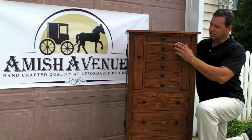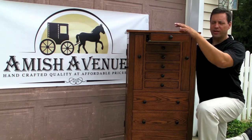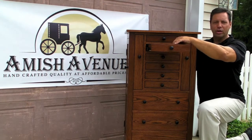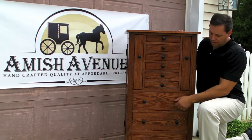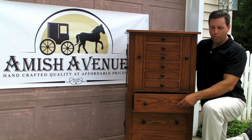This Jewelry Armoire features nine drawers for storage. The top drawer is felt-lined as a ring bar with seven rows of storage for rings. The next five drawers come with a wood divider that has 12 spaces to keep jewelry separated. And the bottom three deep drawers are all empty, just open storage.